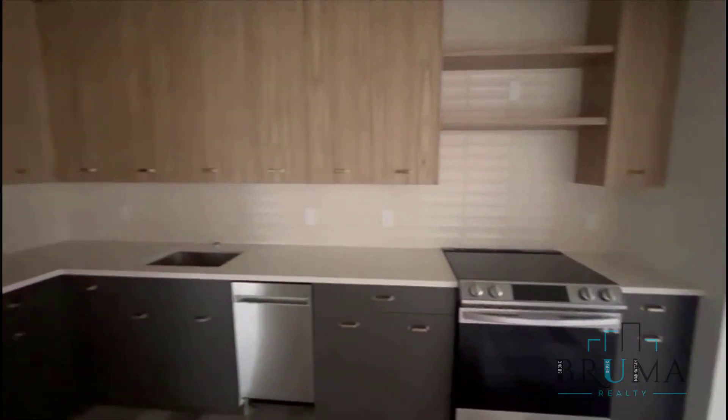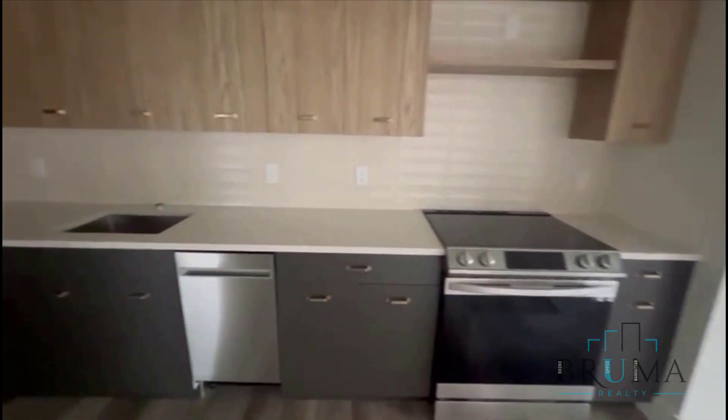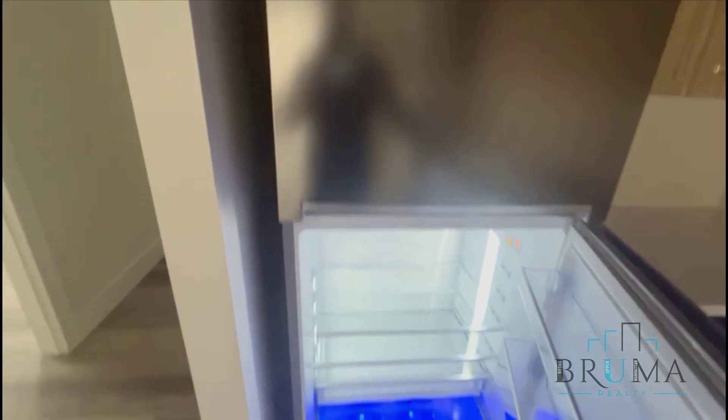Over here is going to be your kitchen — L-shaped, two-tone cabinetry, beautiful stainless steel appliances, smart appliances as well, and granite countertops.